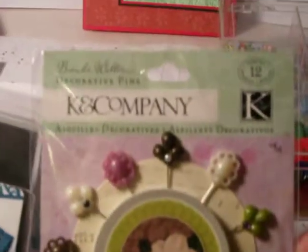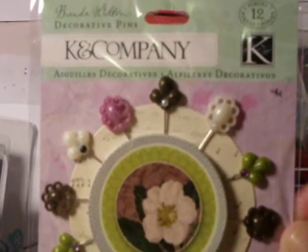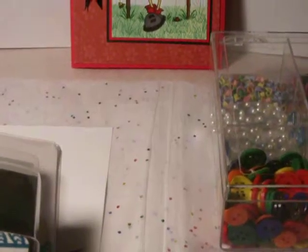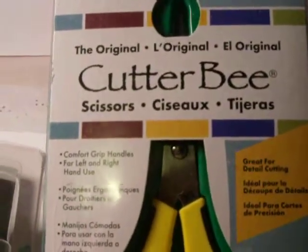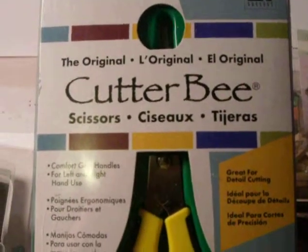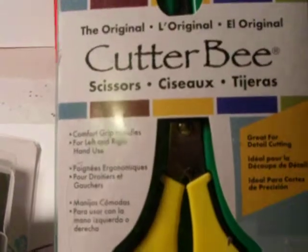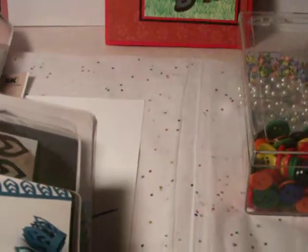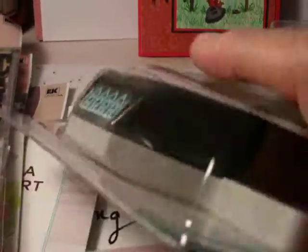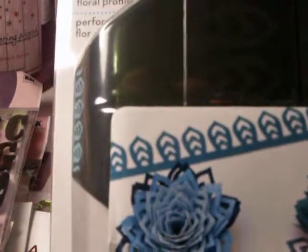Another little thing she gave me was from Kay and Company — these decorative pens, and they are just beautiful. I really love them. She also gave me some Cutterbee scissors, which I really needed. Thank you so much, Holly. I've got like three pair of them but I have ruined them by cutting things with glue on them. So these will be set aside and kept clean for just cutting paper like I'm supposed to. Holly also gave me an EK Success dimensional flower punch, and you can make flowers just like you see in the picture. I also use it as a border punch.